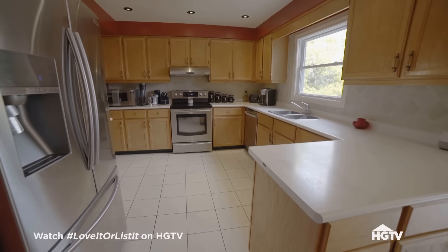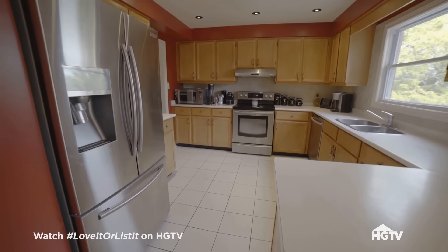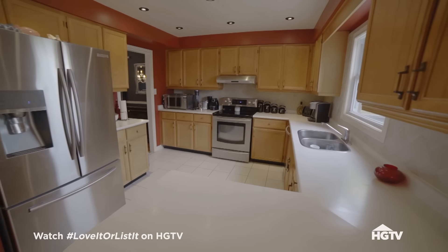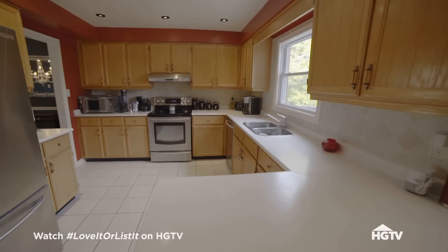The kitchen is outdated, but it has a ton of potential. Think of the memories we've created here. Imagine walking back into this kitchen and it's everything you want — you'd have the memories and the new kitchen. So what's my budget? $150,000.